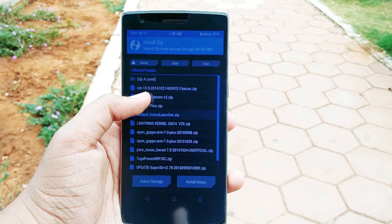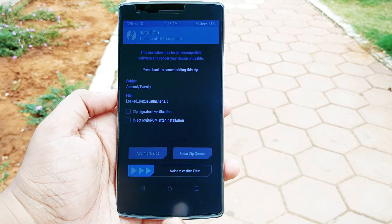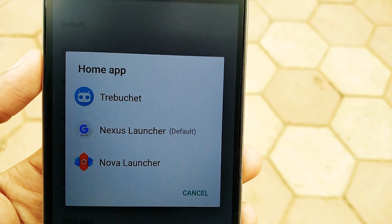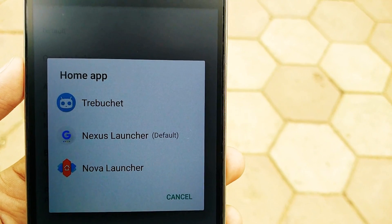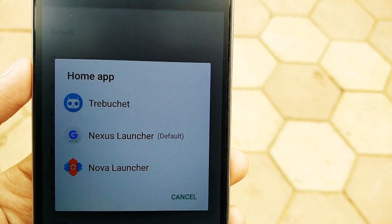The only difference is you won't be able to swipe right to access the Google Now page. With the launcher, you can swipe up from a much bigger area to access your app drawer, and you'll also have spare room in your dock for that special app you've always wanted.